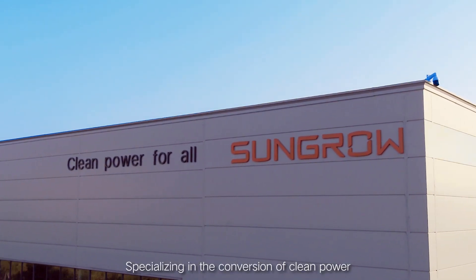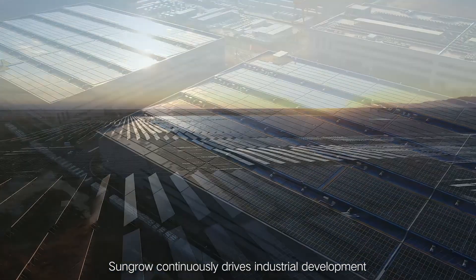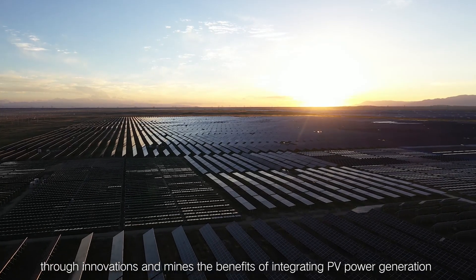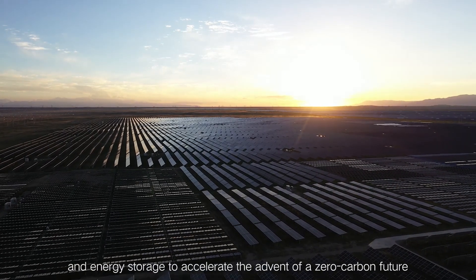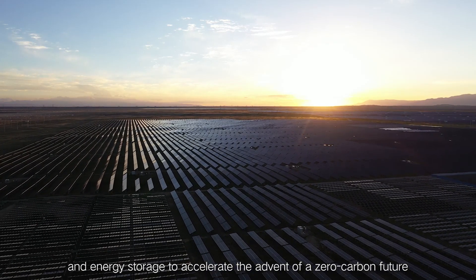Specializing in the conversion of clean power, SunGrow continuously drives industrial development through innovations and mines the benefits of integrating PV power generation and energy storage to accelerate the advent of a zero carbon future.